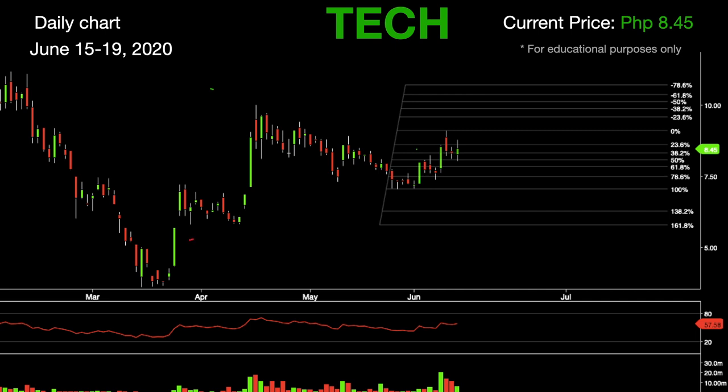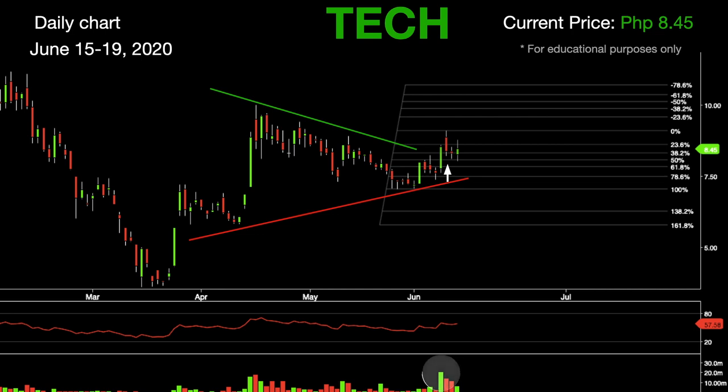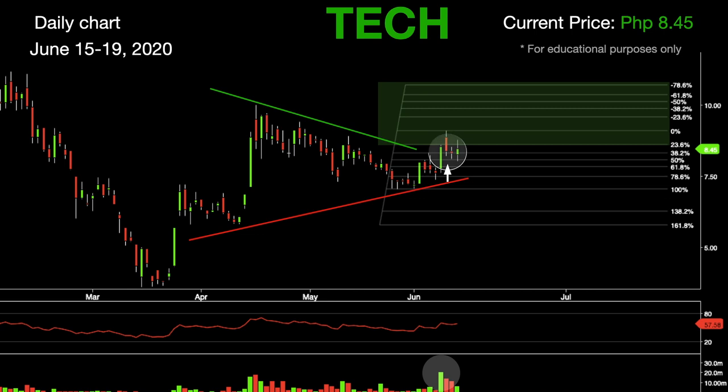The first stock in our list is Tech. In this daily chart we can see that it formed a symmetrical triangle pattern over the last two months. Tech even broke the resistance at 8.30 convincingly, as supported by huge volume as seen in the graph. We can see that it pulled back at the level where it previously broke out.